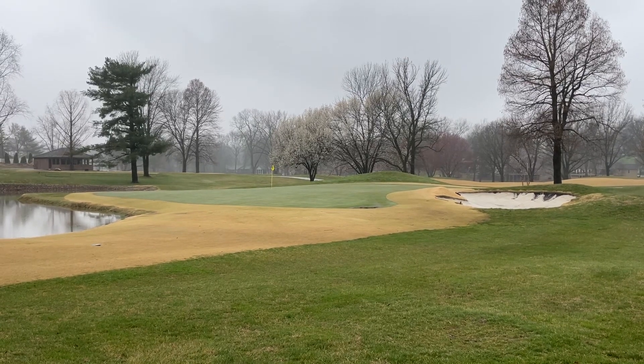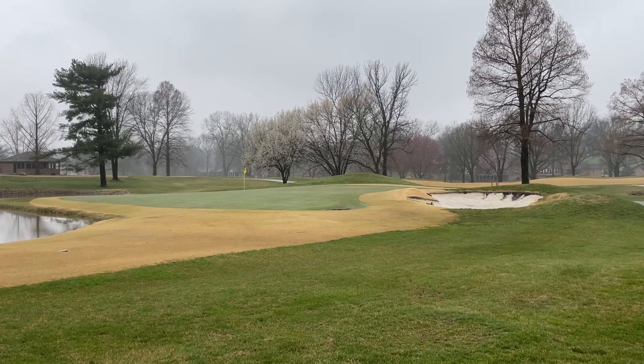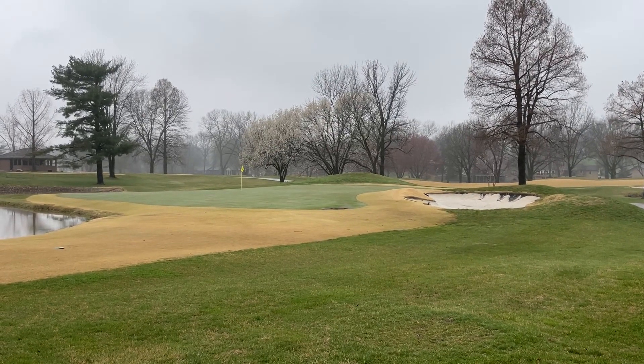You can see a little standing water there on 13 green to the right side. Had some bunker washout — you can see that over there to the right side of the bunker.